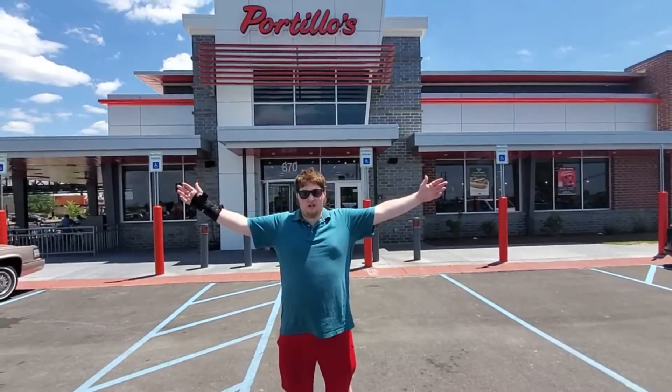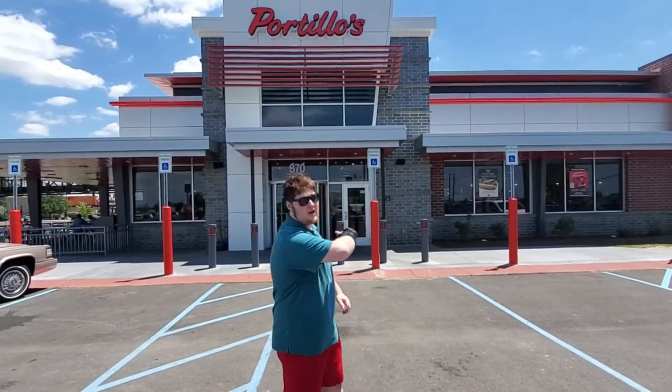Hey guys, it's your boy Danny DelFroyo, and right now I'm in Carmel, Indiana, and today we're visiting Portillo's. Let's head inside.